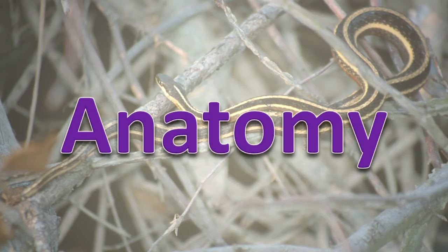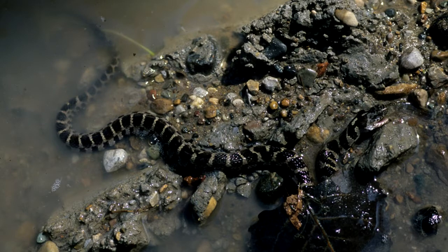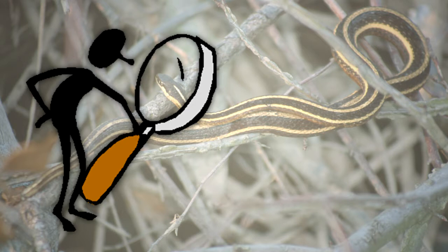Anatomy. Snakes, like all reptiles, have a scale-covered body. Depending upon the species, scales are either keeled or smooth. This trait is important in helping to identify snakes.